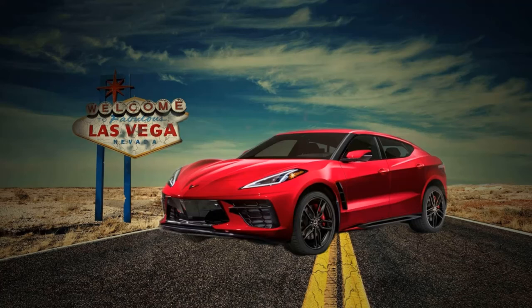Another comparison to look at here would be the Audi RS Q8, which has a 4-liter twin turbo V8 producing 591 horsepower and a starting price of around $120,000.